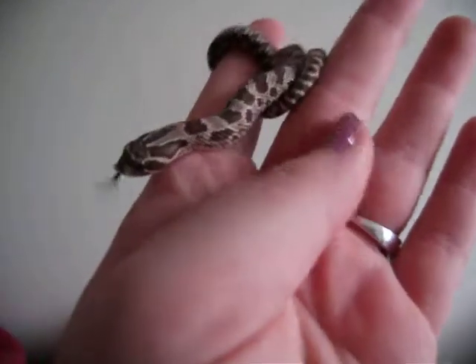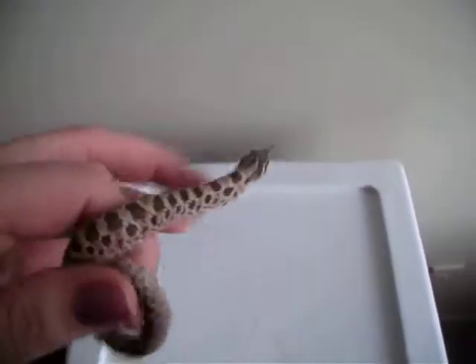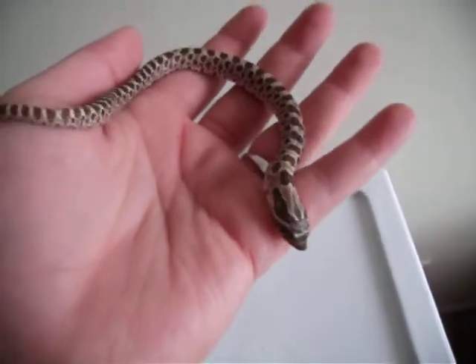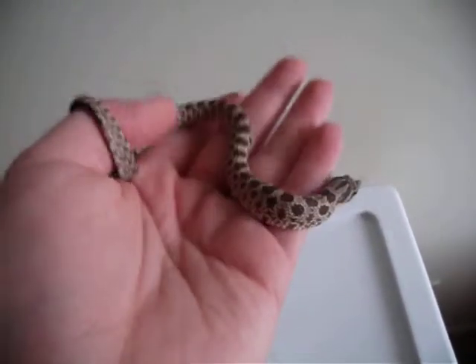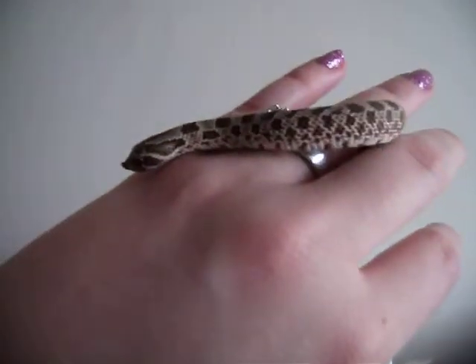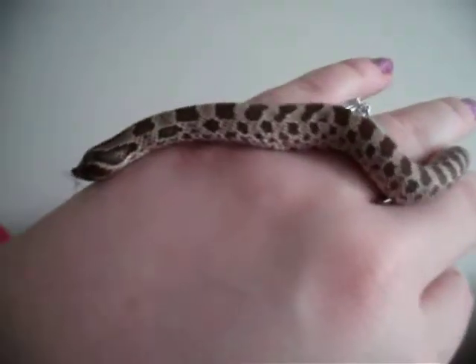I haven't had him play dead for me yet. I know they do that — it will probably freak me out the first time because none of my other snakes do that, and he's my first hognose. I think it's kind of crazy that they do that. They seriously look dead — they'll flop over on their back and hold their mouth open. I kind of don't want him to do that, but it's just something I have to remember.